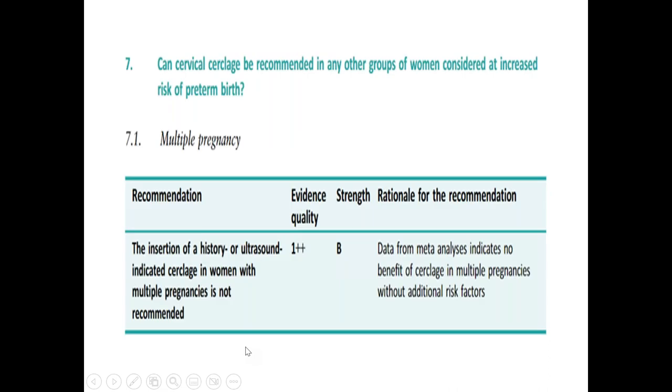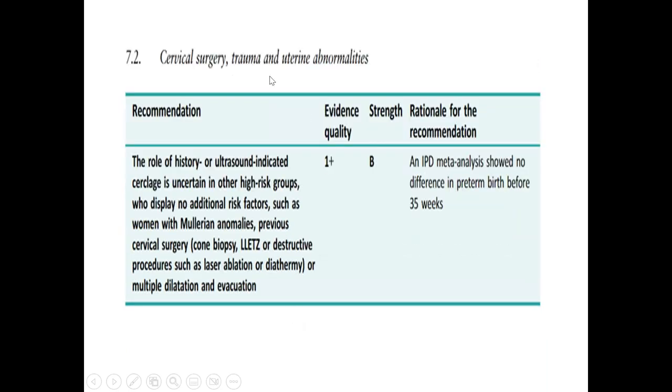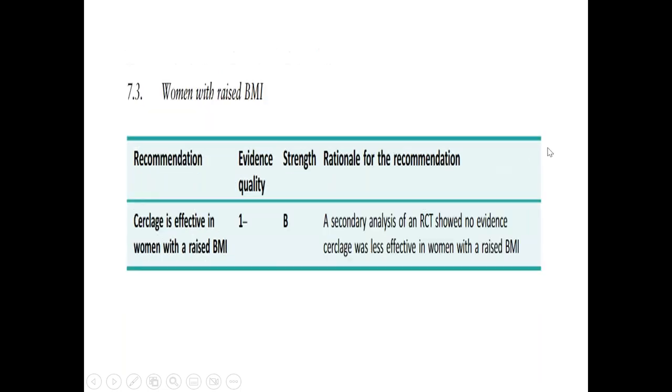Cervical cerclage is not recommended in multiple pregnancies. Regarding cervical surgery, trauma and uterine abnormalities, unless the woman is very high risk, we usually don't offer cerclage. In the case of raised BMI — specifically BMI more than 35 — if the woman has a history of preterm labor or miscarriage, we can offer cerclage, as evidence shows it can reduce the risk of preterm labor.